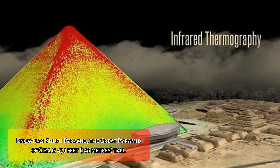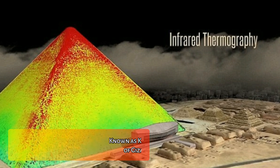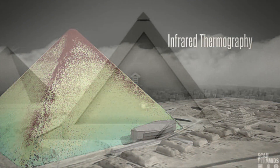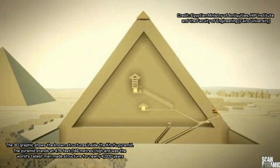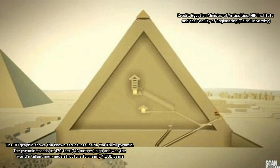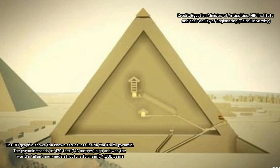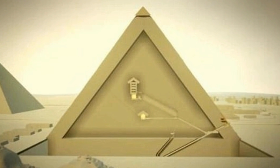Known as Khufu Pyramid, the Great Pyramid of Giza is 479 feet tall. It is the only surviving monument from the ancient Seven Wonders of the World. Some archaeologists have pinned hopes on sophisticated technology to locate the burial place of the legendary Queen Nefertiti. From the Pyramids of Giza to the tombs of Luxor, Egypt's ancient monuments have held onto mysteries for thousands of years. Experts now believe they are on the brink of finding a hidden recess in the Great Pyramid of Giza. A project called Scan Pyramids is using infrared thermography among other techniques to find out the secrets of this hidden chamber and date artifacts.